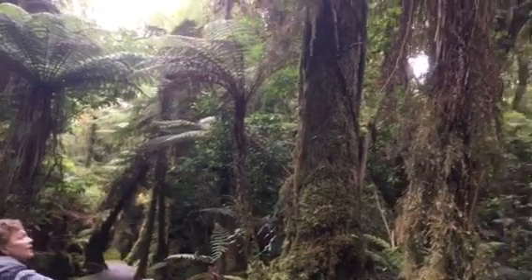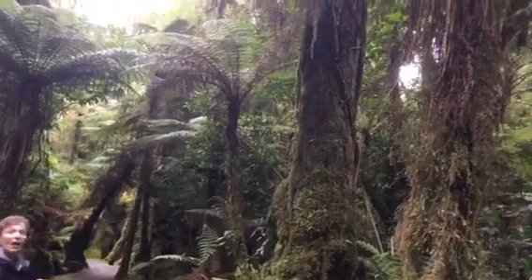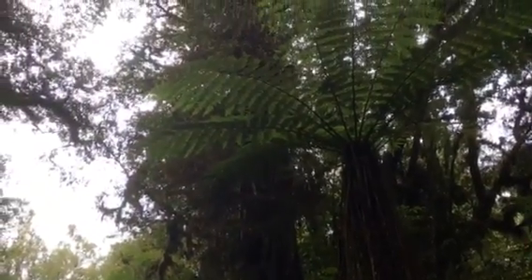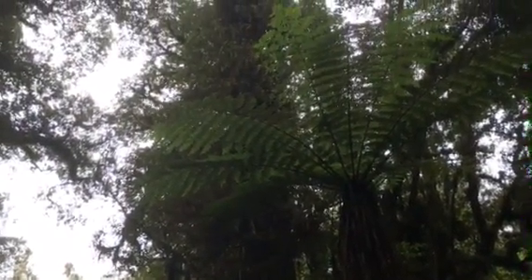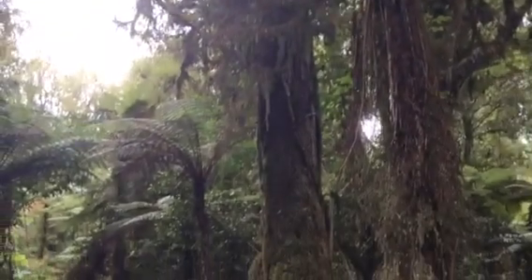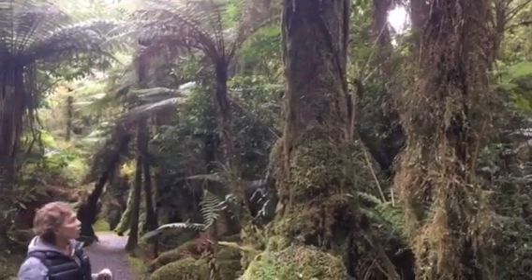You would think that these tall structures here are actually trees. In fact, they are ferns — some very tall ferns — and there are also many other unusual vegetation throughout this fascinating rainforest.